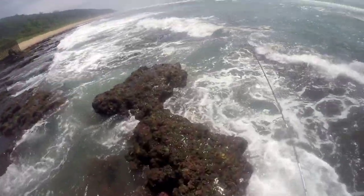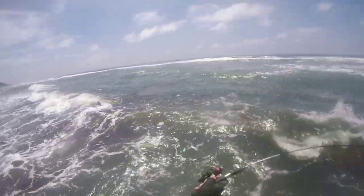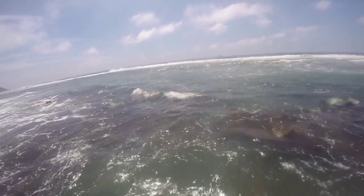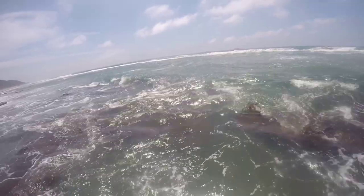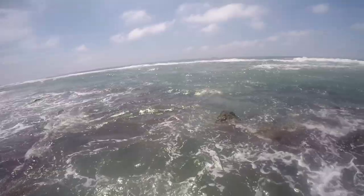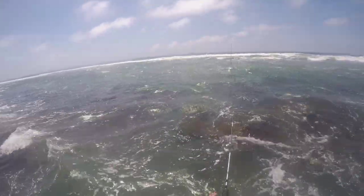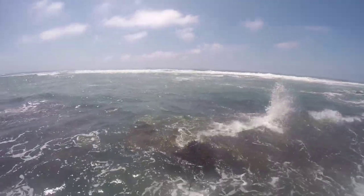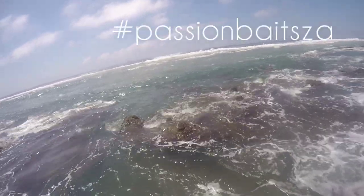Alright guys, got the floating passion sprat tied on here. I'm just going to risk it for a biscuit, so I'm going to stand here and probably get wet. I'm going to send it way out there — little floating lure, subsurface — and we're just going to work it through. Let's see if there's anything around here. I think it's got a nice action. Let's see if there's anything.